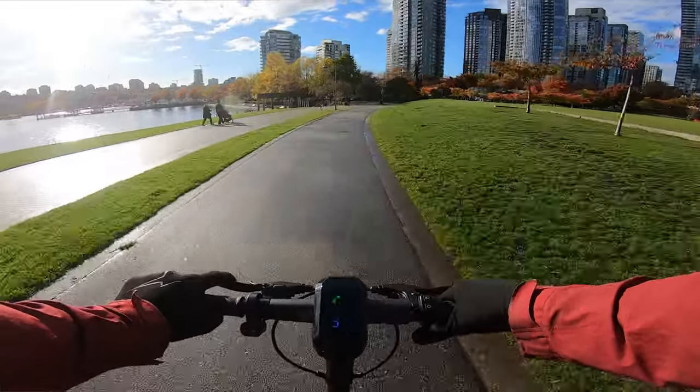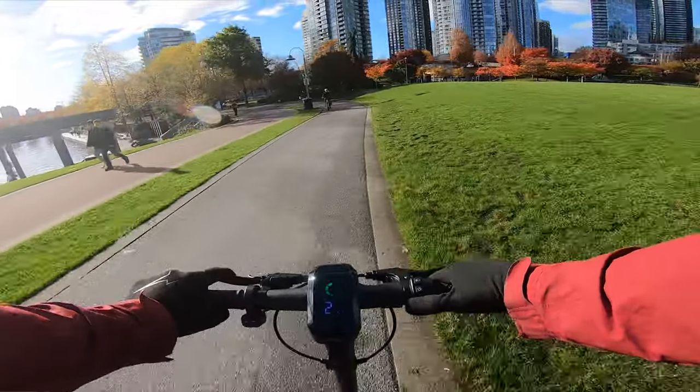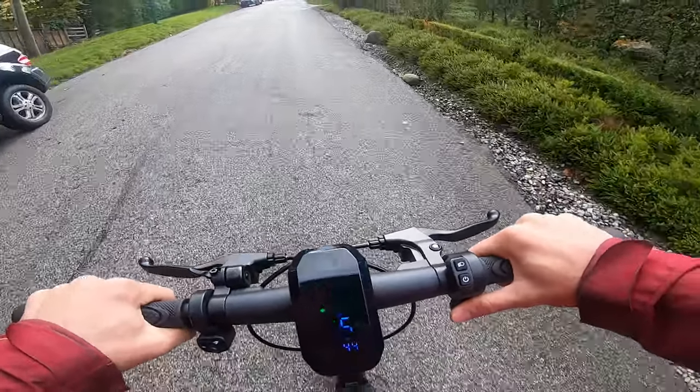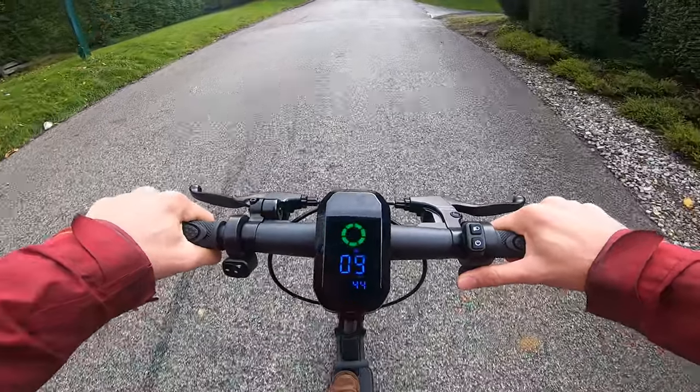The scooter is equipped with a respectable 500-watt motor capable of a top speed of 30 kilometers per hour and an impressive maximum load of 287 pounds. It does the trick for the most part. It just passed the hill test. That being said, it smashed every other hill I took it on without a sweat.